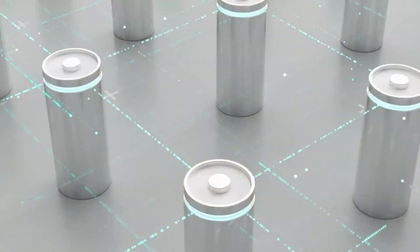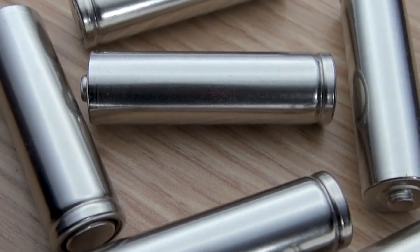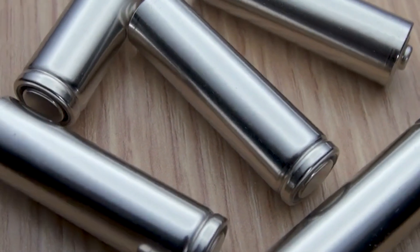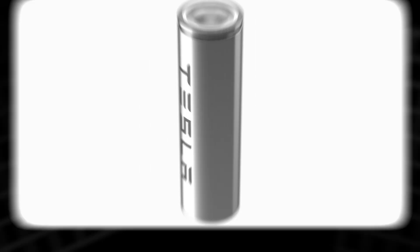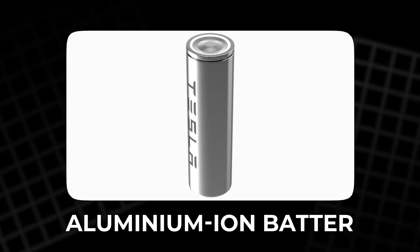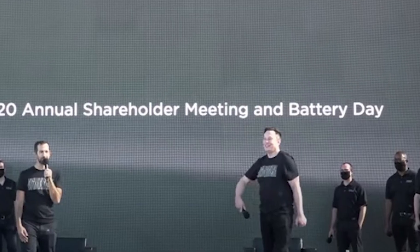Fast, durable, powerful, safe, recyclable, and cheap. It is an exciting vision, and that is why the rumor has spread so quickly. But there is one problem: none of these claims are supported by Tesla itself. Not a single official announcement has been made about Aluminium Ion Batteries. No engineer from the company has presented evidence, no press release has been issued, and no reputable news outlet has confirmed the existence of such a project.